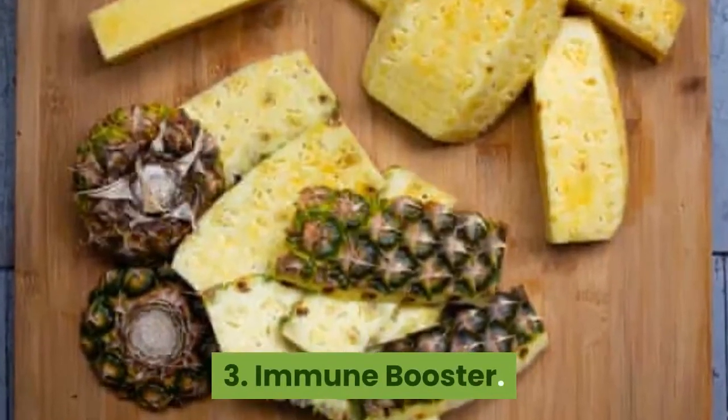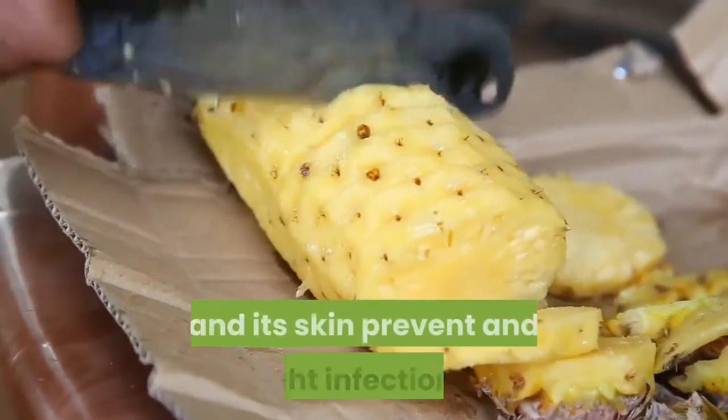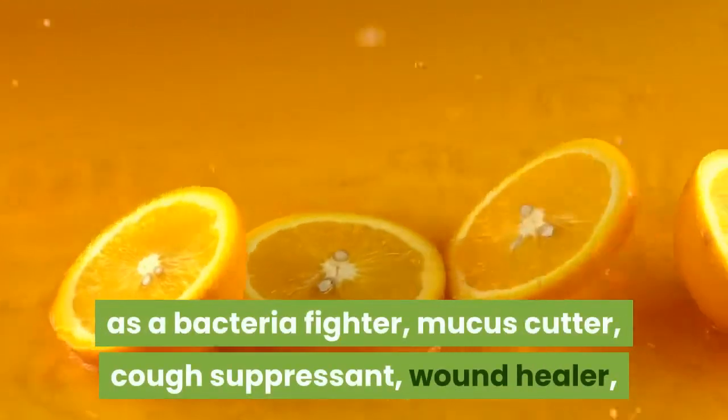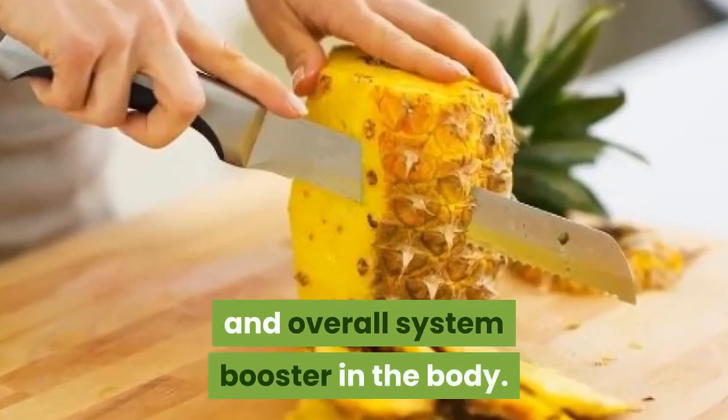3. Immune Booster. The high levels of vitamin C in the pineapple and its skin prevent and fight infections. The power of bromelain and vitamin C act as a bacteria fighter, mucus cutter, cough suppressant, wound healer, and overall system booster in the body.